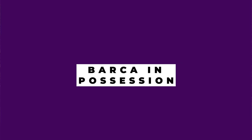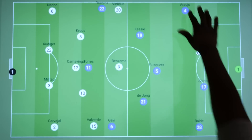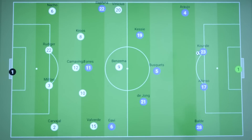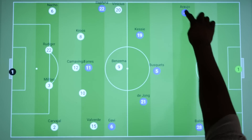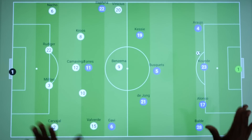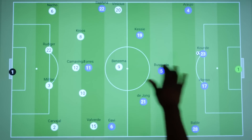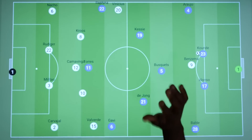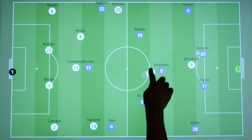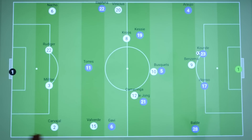We'll begin by looking at what Barcelona did on the ball and Real Madrid's ever-changing pressing shape. From open play, Barcelona were using Araujo as a more traditional right-back, compared to the right centre-back we often see him tuck in to become when Barca are on the ball. Early on, Real Madrid were looking to press high up the pitch and go man-to-man in midfield, with Modric pressing Busquets and Kamavinga and Kroos taking care of the other midfielder.